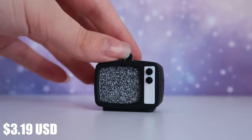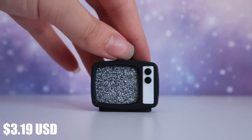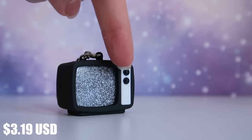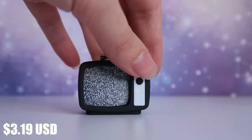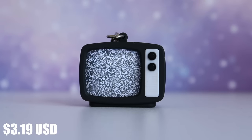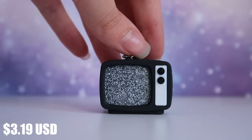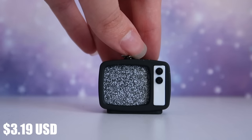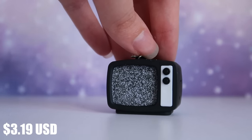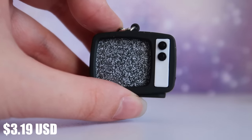Next is something for the horror fans: this TV keychain. They had a few different designs so you could choose what's on the screen. I love the static effect — it looks like a cool horror TV. What's really awesome is that it turns on when you press the little top button, flashing and playing the static sound. How creepy would that be in an LPS video? It's just such a unique little horror accessory.